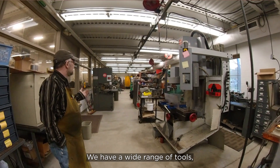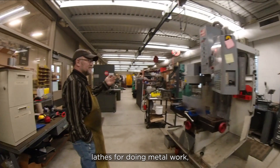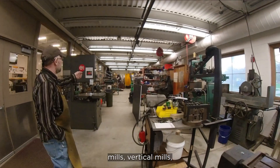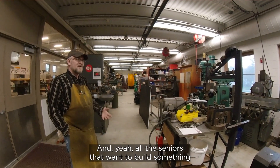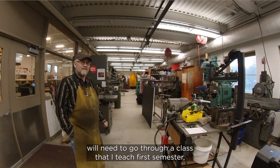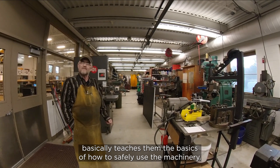We have a wide range of tools — blades for doing metal work, mills, vertical mills, drill presses, band saws. All the seniors that want to build something need to go through a class that I teach each semester, which basically teaches them the basics of how to safely use the machinery.